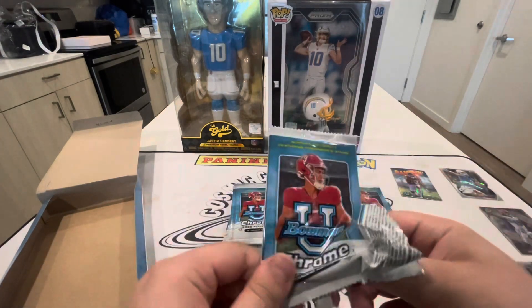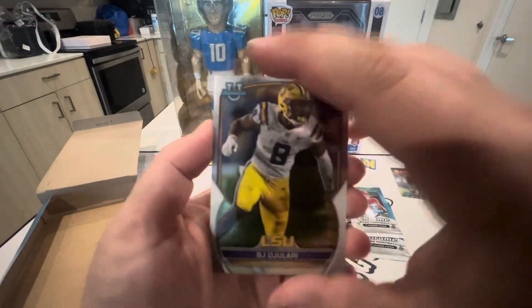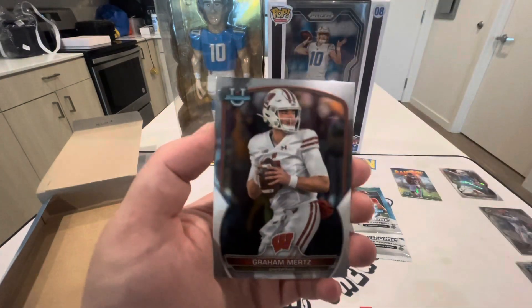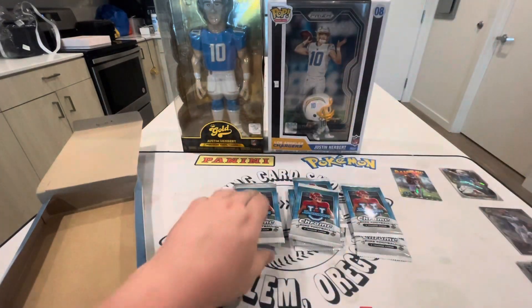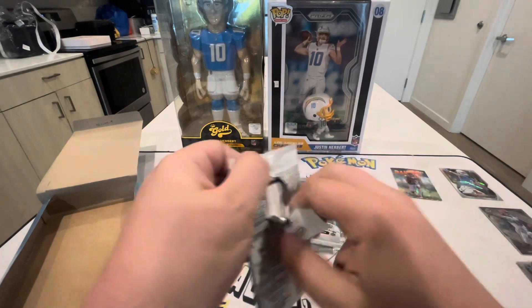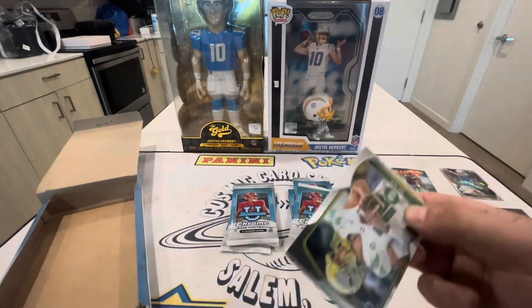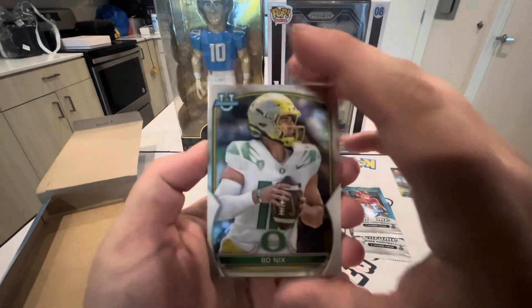If there are any products you want to see me rip, just leave a comment down below. It's just that there's not too much stuff coming out right now, so it's hard to pick what I want to rip. I know most of you guys want football, some of you like basketball, and basically no on baseball. Leave any recommendations — obviously besides something like Flawless, I can't afford stuff like that.